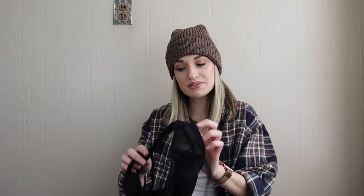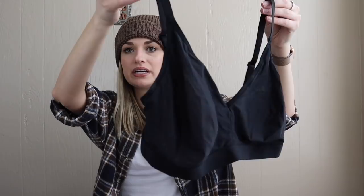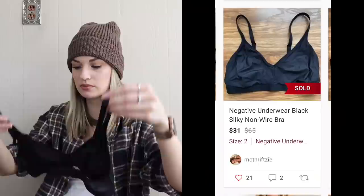This last bra I was pretty excited to find. Apparently this is an intimates brand that people search for — it's popular and expensive. This bra retailed for $65. It's called Negative Underwear. It's like a semi-sheer bra with no wire, very comfortable. I'm expecting that to sell for around $30.